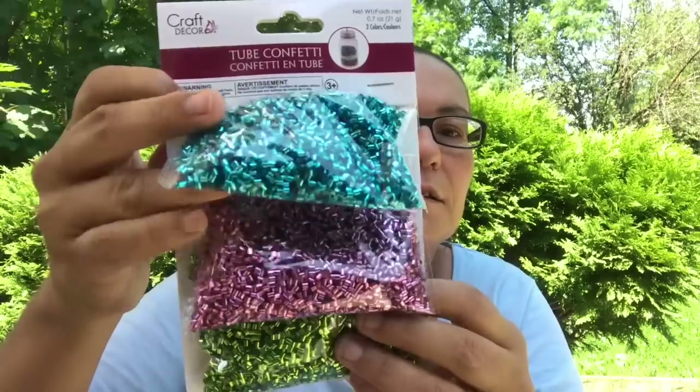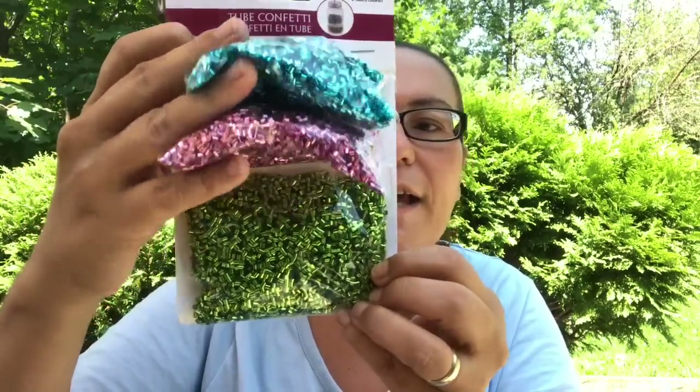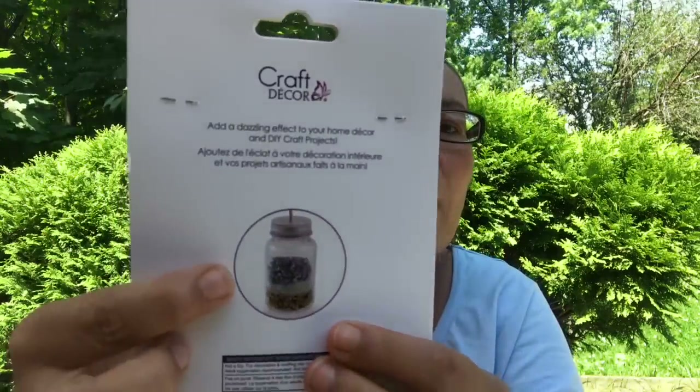They also had this three-pack of tube confetti. They do have tube confetti there but in big packs — this was new because it comes in a three pack. You get blue, pink, and green tube confetti, and you can do your own DIYs with this.